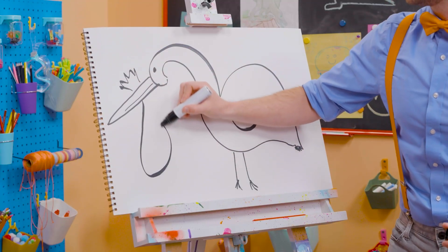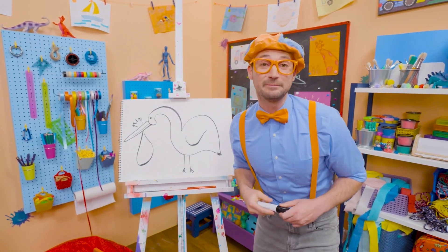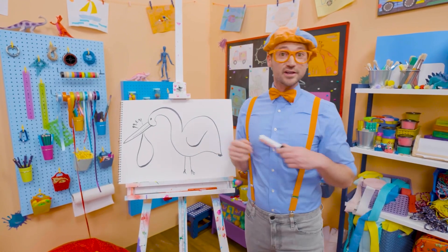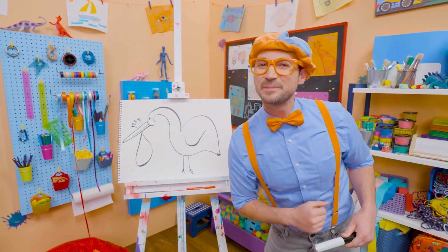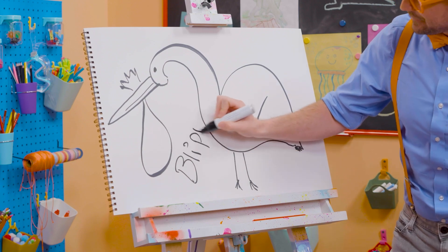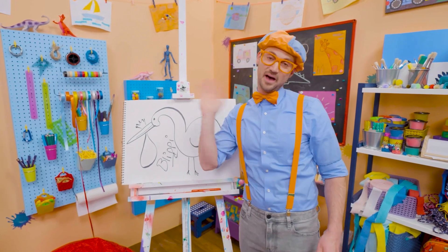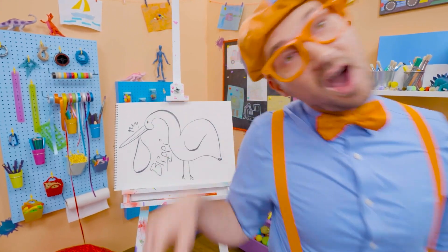And in stories, storks can carry babies! If you want to keep drawing with me, all you have to do is search for my name. Will you spell my name with me? Ready? B-L-I-P-P-I. Blippi. Good job, see you again. Bye-bye! Caw, caw, caw, caw.